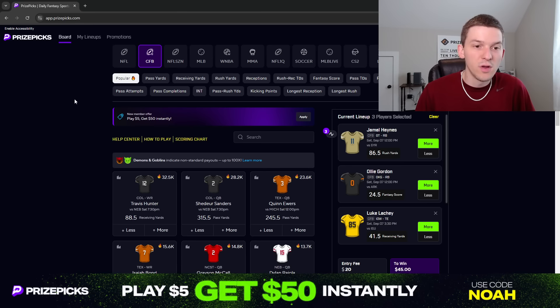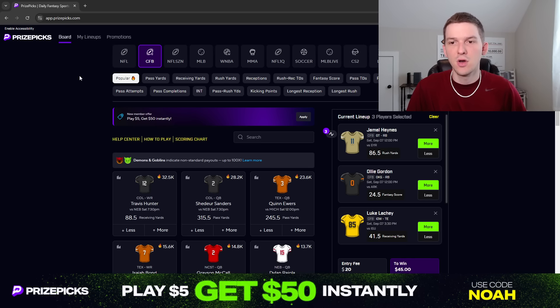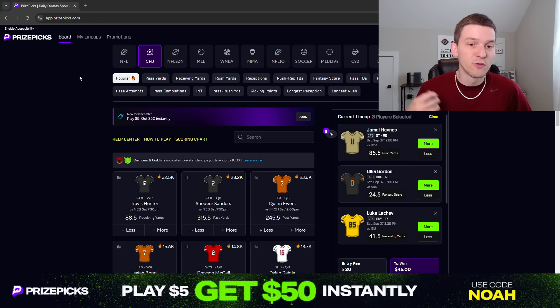So those are the three props for Saturday's college football slate. I'll have plenty of other plays over on Patreon — I've already posted some college football plays for this week there, so check that out linked down below in the description. As always, appreciate you guys watching and supporting the content. Hit that like button if you enjoyed, hit that subscribe button if you haven't yet. And if you don't have an account on PrizePix, sign up and use promo code NOAH — place your first lineup and you'll instantly get $50 in promo funds. Good luck this week, enjoy your college football Saturday. Let's make some money. I'll see you guys in the next video.